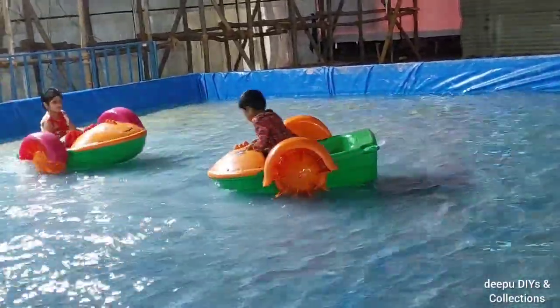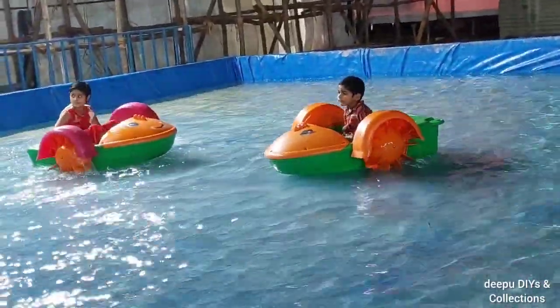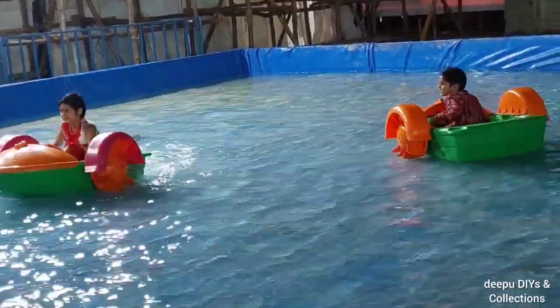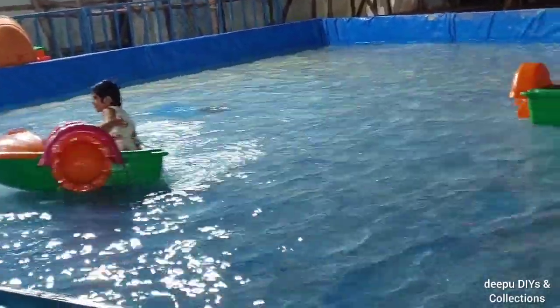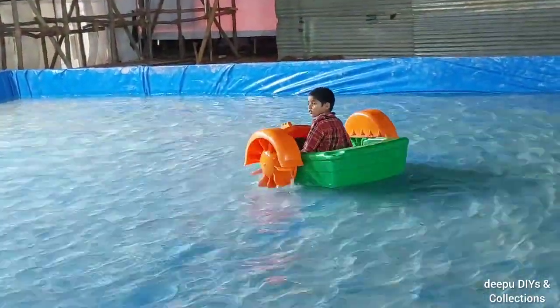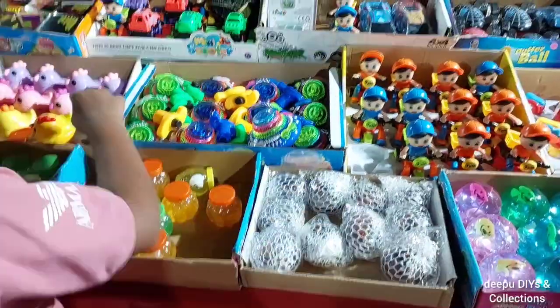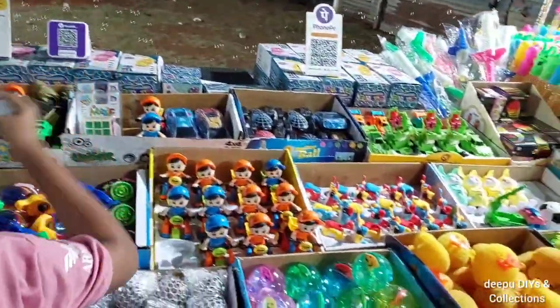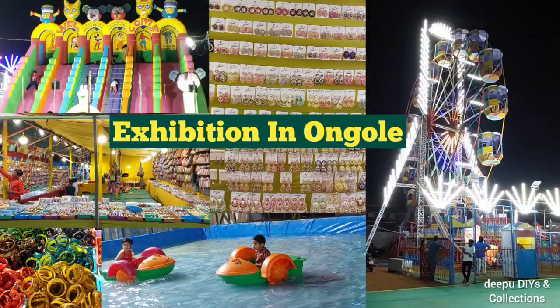Here are the toys that they have to enjoy, so they will enjoy the toys. I will try to show the toys that I have for the first time. You can see the toys in the video, so you can watch this video. If you like this video, subscribe to my channel.